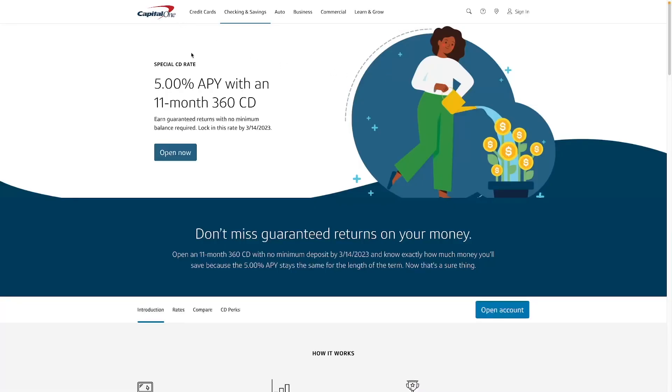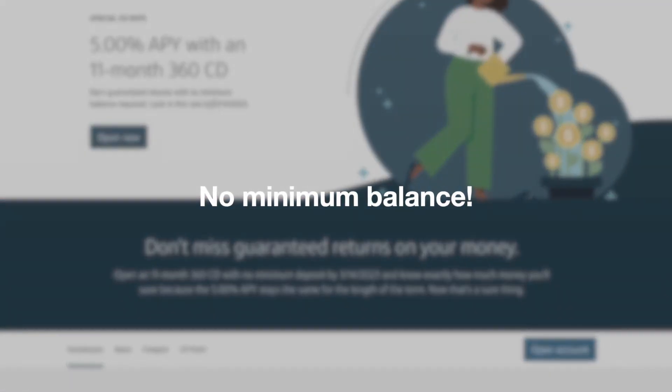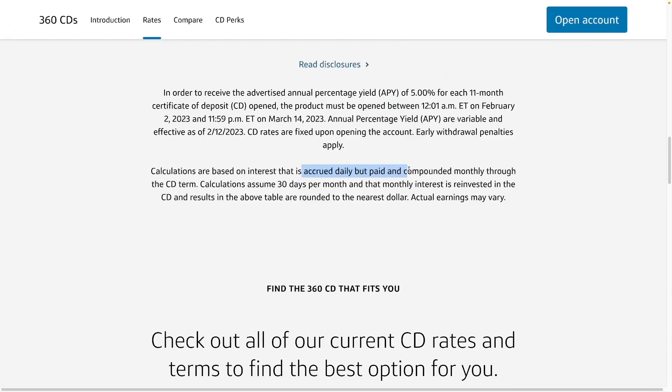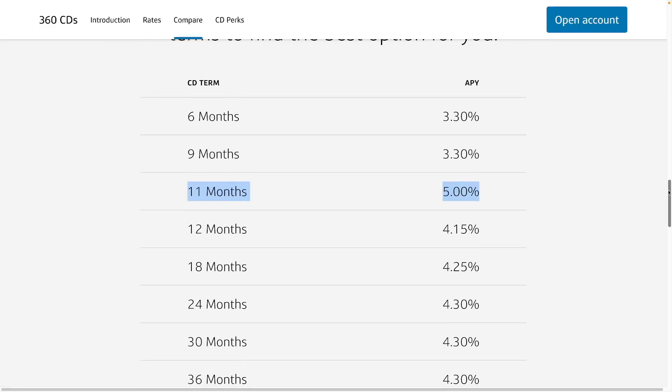The next one is from Capital One — it's a 5% APY 11-month 360 CD. It's a guaranteed return with no minimum balance. Lock in this rate by March 14, 2023. The interest is accrued daily but paid monthly, so you get monthly interest on this one. It seems like a pretty good rate.